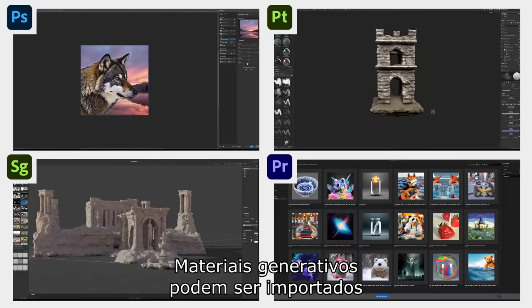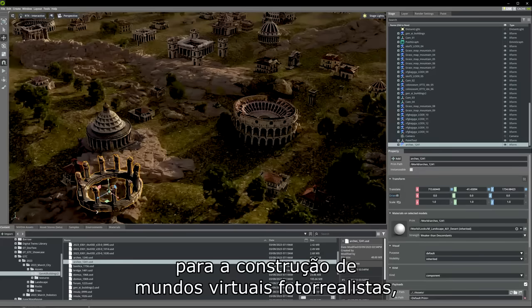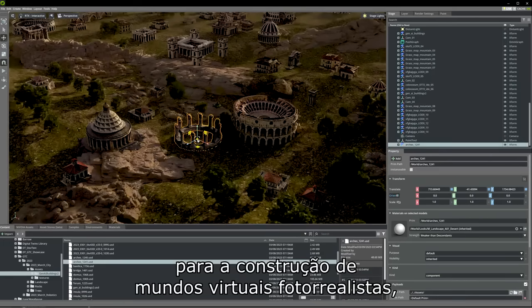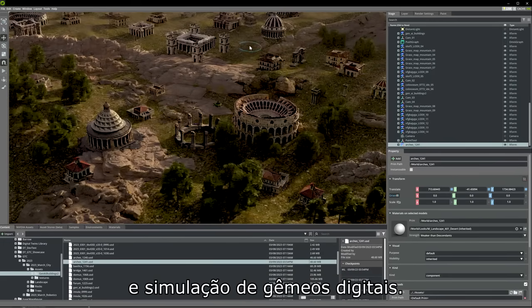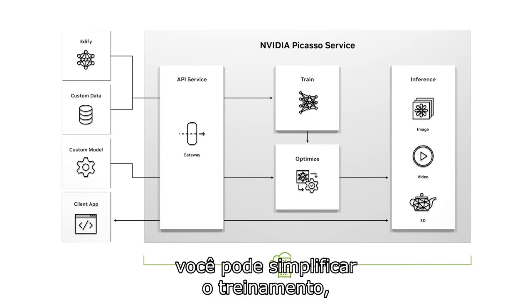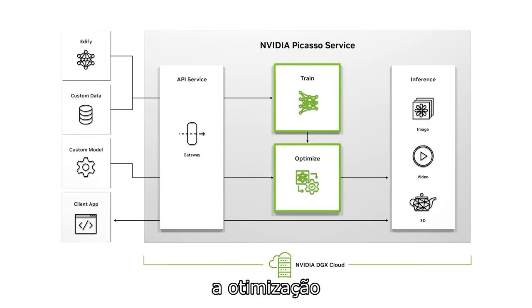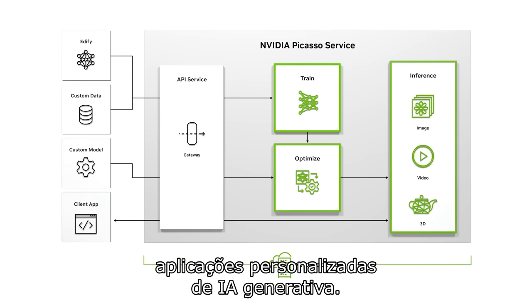Generated assets can be imported into editing tools or into NVIDIA Omniverse to build photorealistic virtual worlds, metaverse applications, and digital twin simulations. With NVIDIA PICASO services running on NVIDIA DGX Cloud, you can streamline training, optimization, and inference needed to build custom generative AI applications.